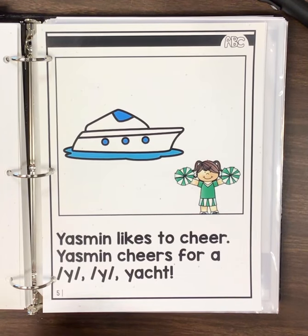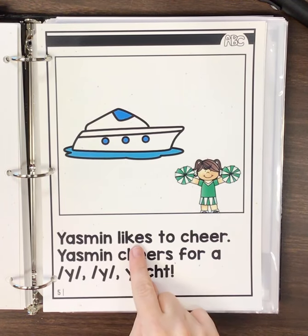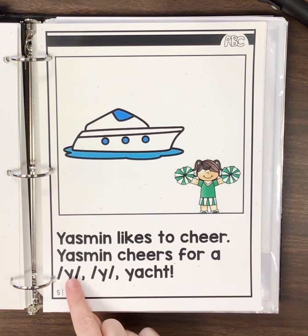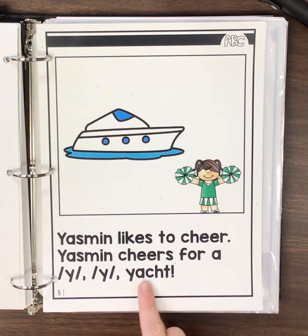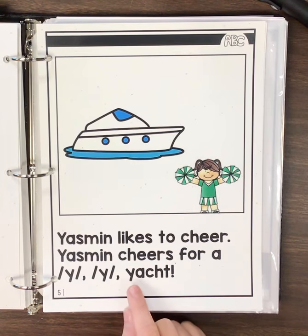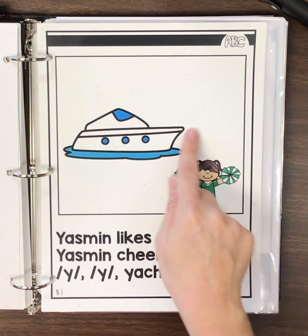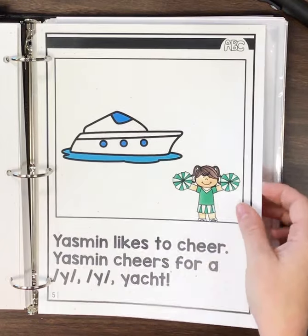Oh, this one's a tricky one. It's not a boat. Let me read it so you can hear what word it is. Yasmeen likes to cheer. Yasmeen cheers for Y, Y, yacht. Have you ever heard that word yacht before? Yacht is the word that you use when you talk about a big, fancy boat. It's a really big boat that people can ride.